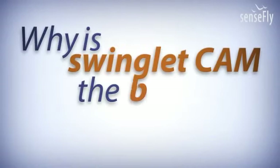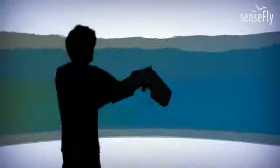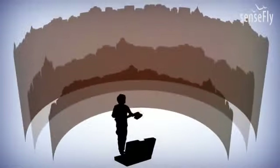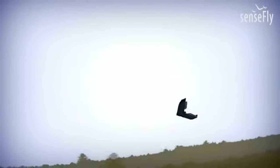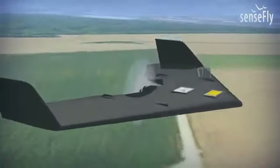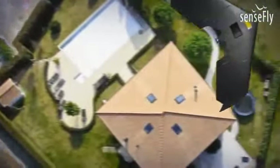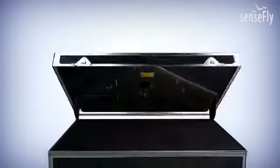Why is the Swinglet Cam the best tool for your needs? It's efficient — no additional tools or procedures are needed. Simply shake it to turn the engine on and release it in the air. You only need a small takeoff space. To make your operation as safe as possible, the takeoff weight is only 500 grams and the Swinglet is constructed out of flexible foam. Landing is as efficient and simple as takeoff — the Swinglet Cam lands at the push of a button, right where it started.